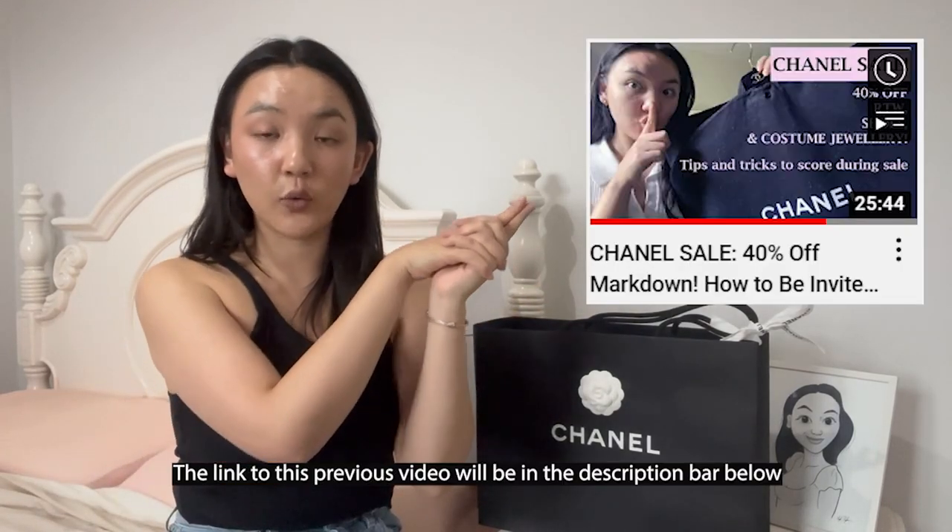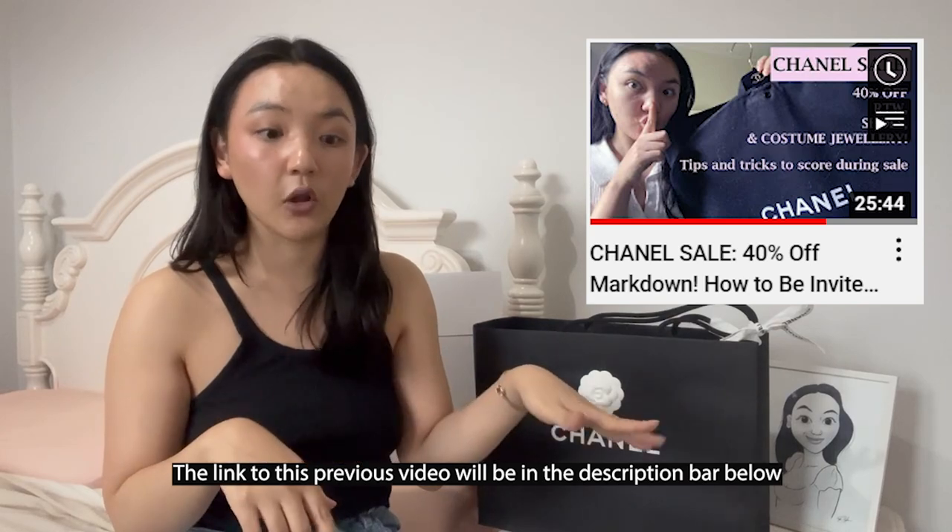Today I have the most exciting unboxing for you guys from the Chanel media sale. So let's get to it. First, I'm going to answer a couple of questions because I get so many people asking me: I didn't even know that Chanel did a sale, how come they never talk about it, when is the sale? I have made a previous video answering a lot of these questions — I'll link that in the description below.